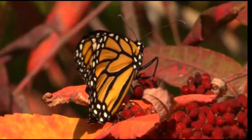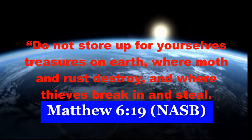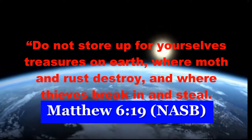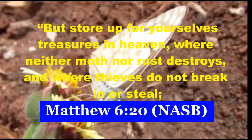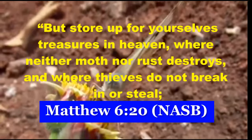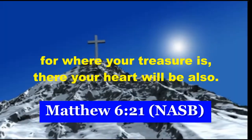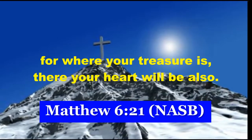The Bible says: Do not store up for yourselves treasures on earth, where moth and rust destroy, and where thieves break in and steal. But store up for yourselves treasures in heaven, where neither moth nor rust destroys, and where thieves do not break in or steal. For where your treasure is, there your heart will be also.